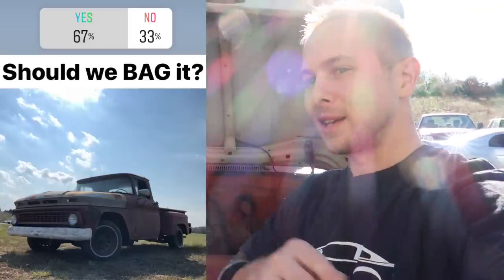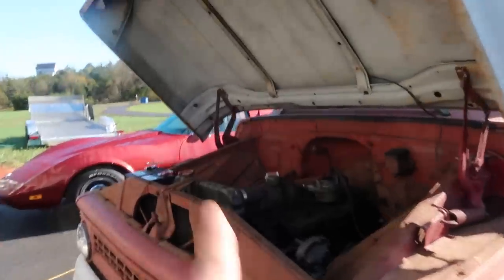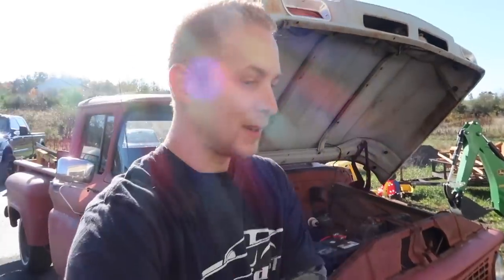I posted on Instagram that I was thinking about throwing bags on it just to see what you guys thought. More people were leaning towards the bags. Comment below — should we do bags? Laura says no, I say yes. I've got to replace the suspension anyway, and I've always wanted to bag the GT500 but never got around to it. I think I'm going to get that out of my system with this. I'm going to do another video of a full breakdown of everything invested, from buying it at the estate sale to getting it on the road.